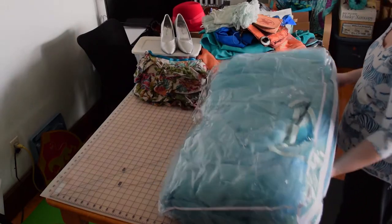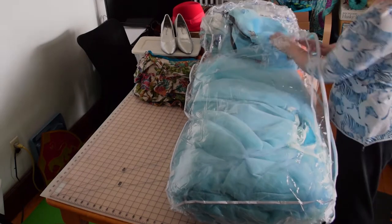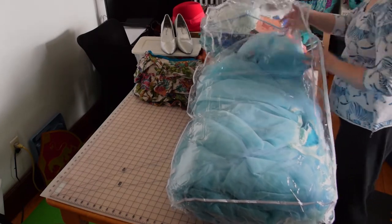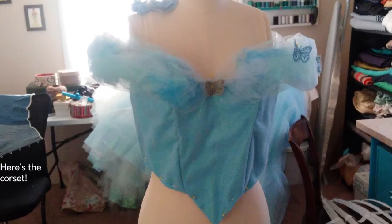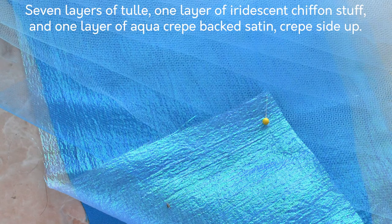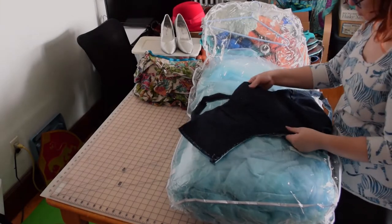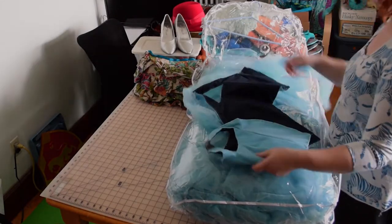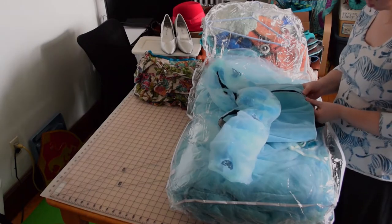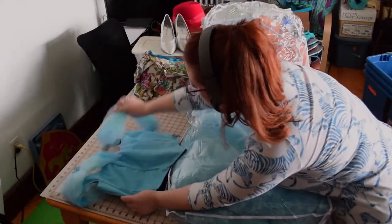And then we have this behemoth — everything in this one bag is the same costume. This is my Cinderella costume, which has been in progress since 2016 and it's still in progress now. Here is the bodice. It was the last part I worked on back in 2018 when I last had bandwidth for this project. I'm going to have to go back in and put some boning in the bodice because it is a little bit wrinkly, but overall I'm pretty happy with it. There are so many layers in this bodice between the tulle, the iridescent, and then the base layer, but it has nothing on the skirts and supports.